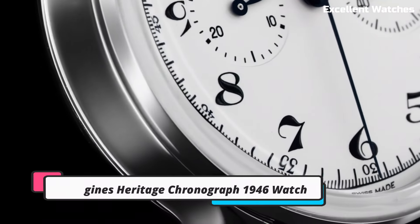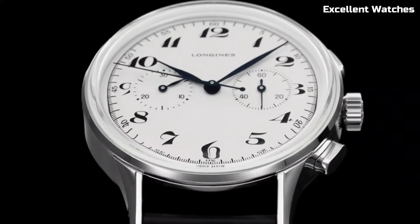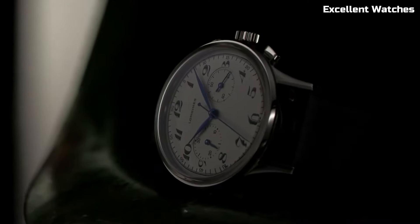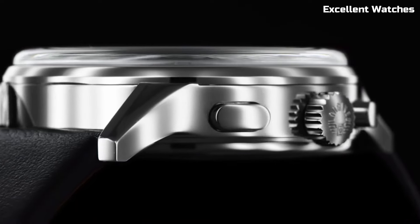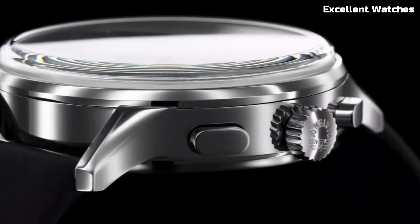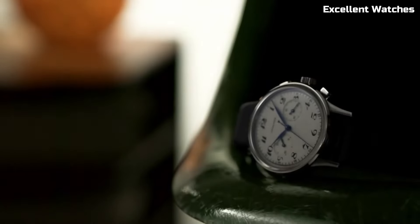Number 5: Longines Heritage Classic Chronograph. The Longines Heritage Classic Chronograph is a timeless masterpiece that combines vintage charm with modern functionality. Inspired by the elegance of the 1930s, this watch features a stainless steel case, a beautifully textured dial, and blue steel hands that exude sophistication. Powered by a precise automatic movement, it offers not only accurate timekeeping but also a chronograph function for precise timing. The watch's vintage aesthetics are complemented by a comfortable brown leather strap, making it a versatile accessory for any occasion. With the Heritage Classic Chronograph, Longines once again proves its dedication to creating watches that transcend time, appealing to those who appreciate timeless style and craftsmanship.